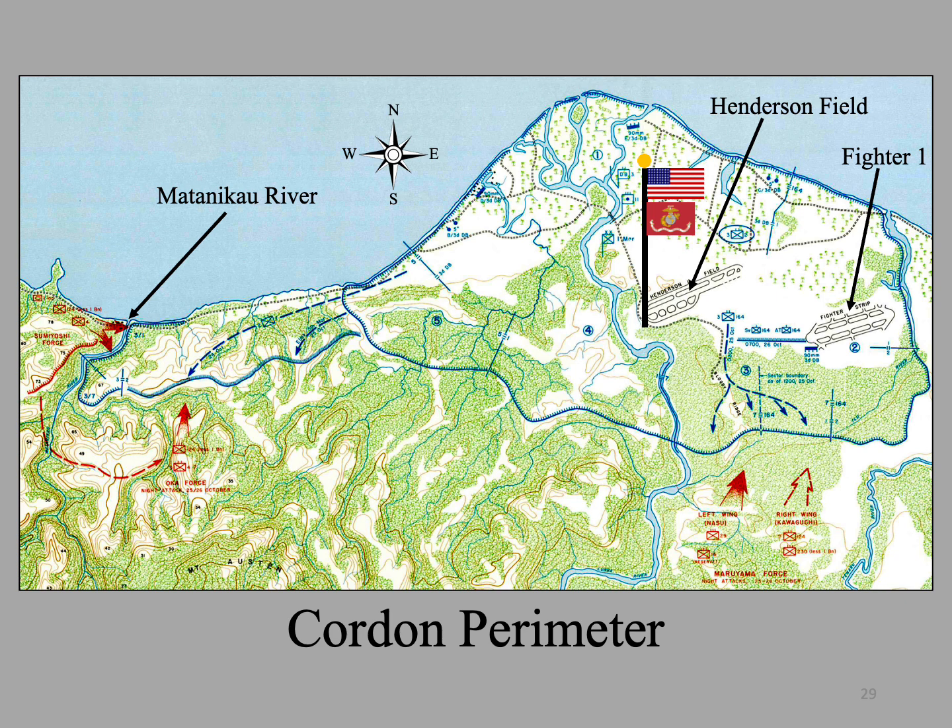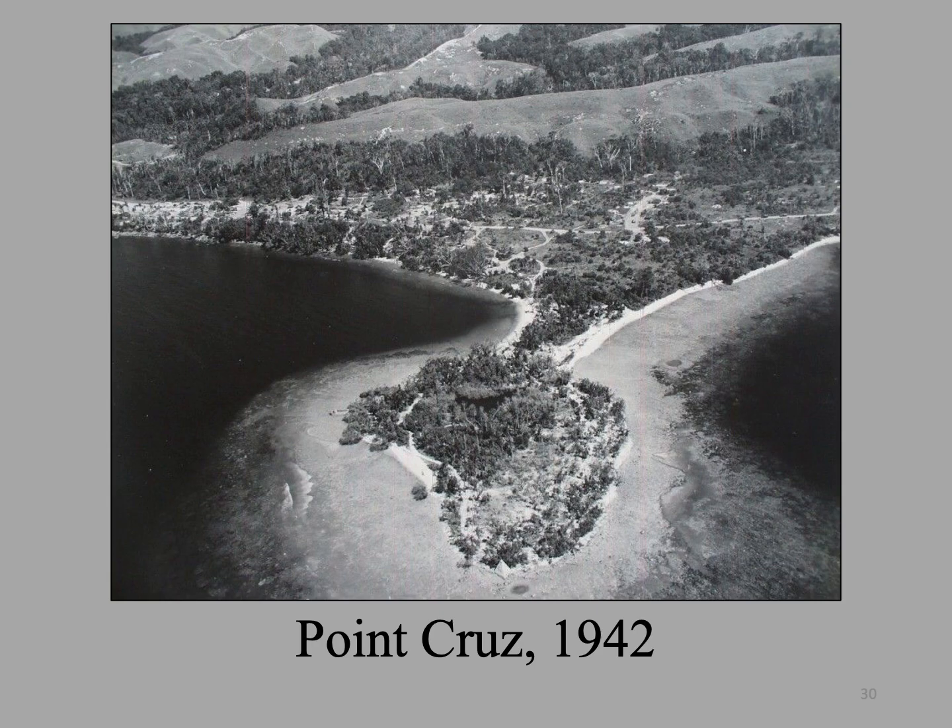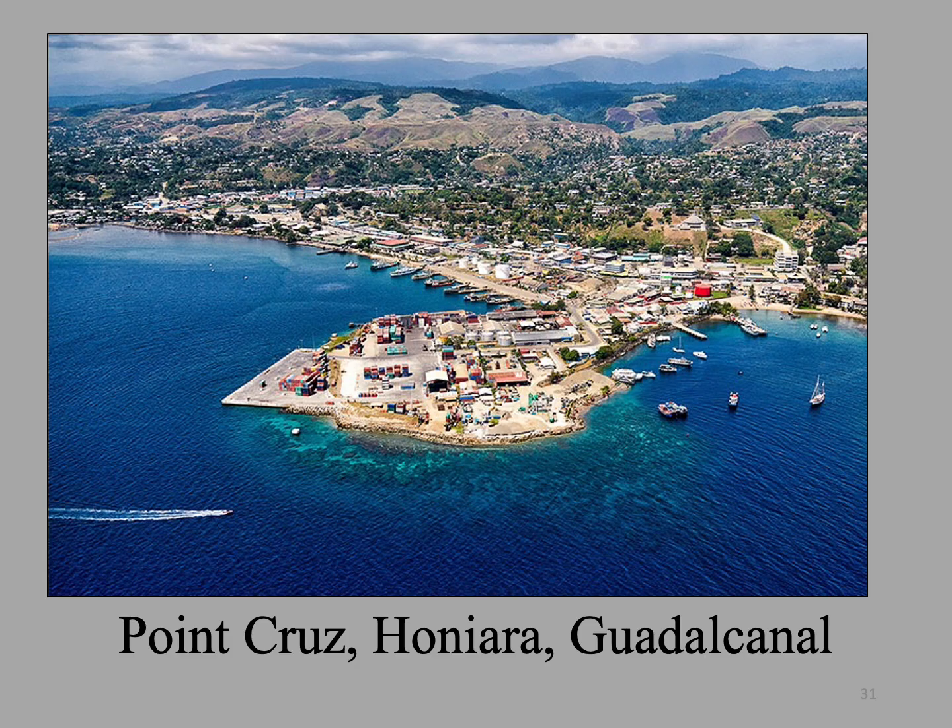This map shows the extent of the perimeter after the arrival of the Americal Division. With the arrival of the Americal Division, General Vandegrift finally had enough men to form a cordoned defensive perimeter. Note the Matanakau and Point Cruz outside the perimeter. This is what Point Cruz looked like in 1942, and this is what it looks like today.